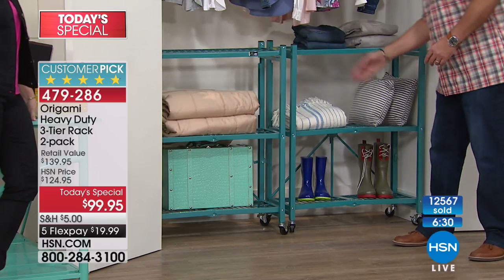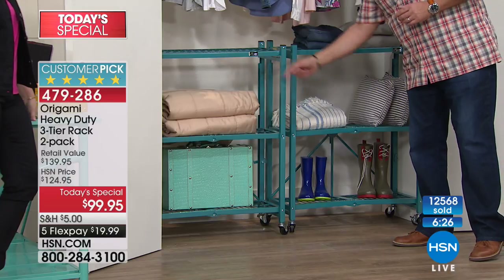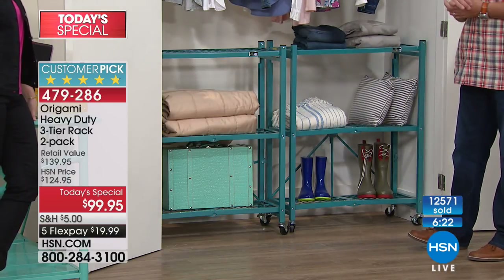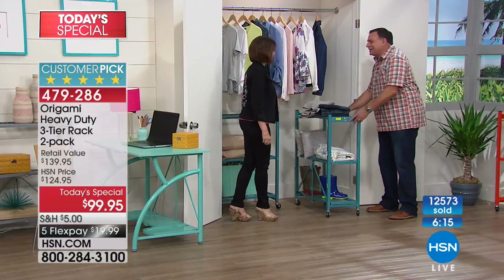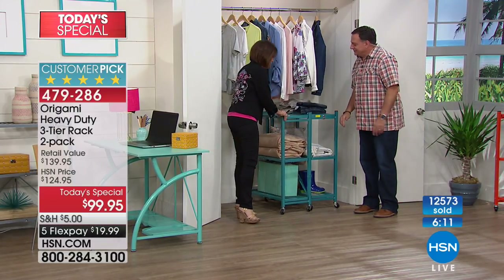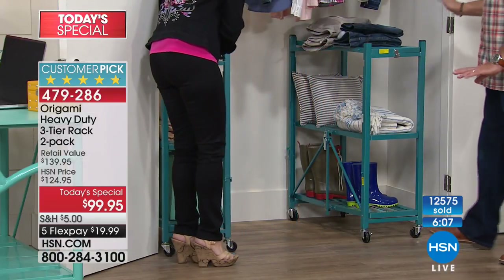When you put the racks in your closet, you can store shoe boxes, hat boxes, handbags, big things like comforters, jeans, sweaters — all that bulky stuff. You can take these out and arrange them any way you want. If you have a walk-in closet, imagine how many you could fit.